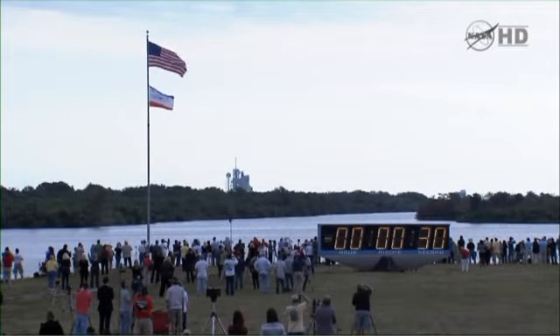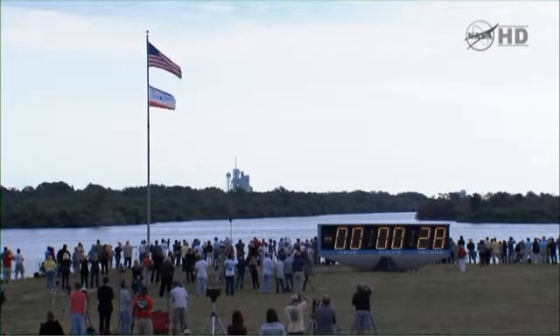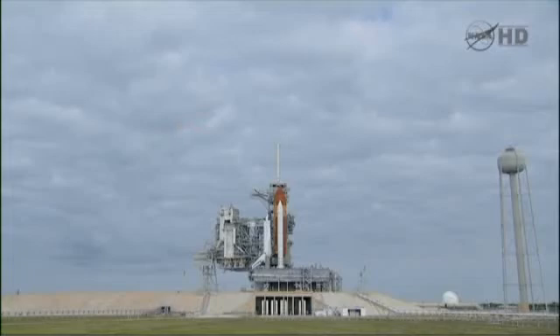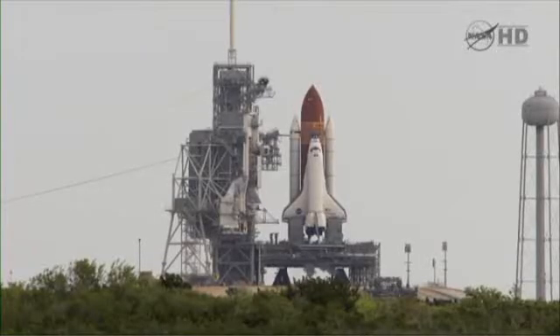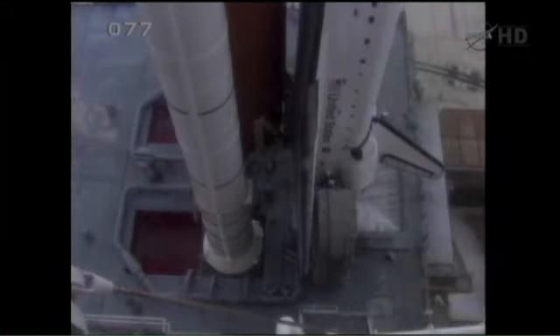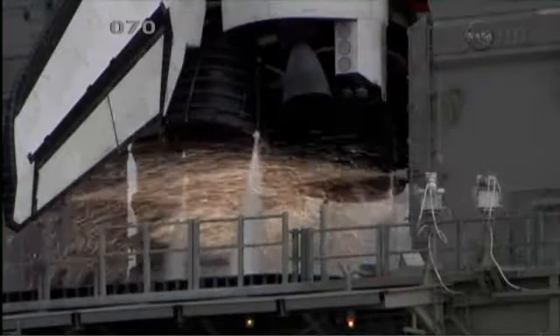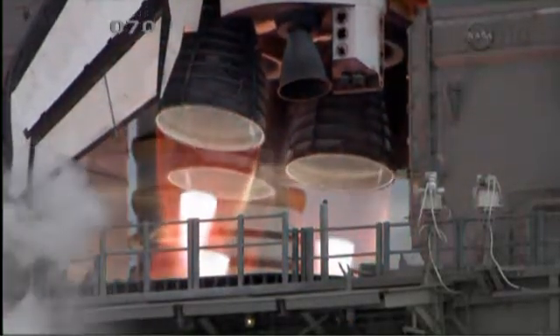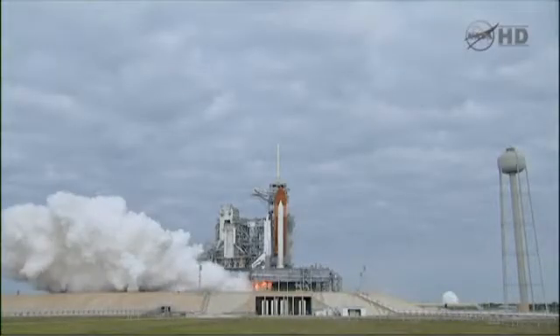E-minus 31 seconds and the handoff has occurred. 25. 20. Firing chain is armed. Hot suppression water system is armed. Go for main engine start. 8, 7, 6, 4, 3, 2, 1, 0.